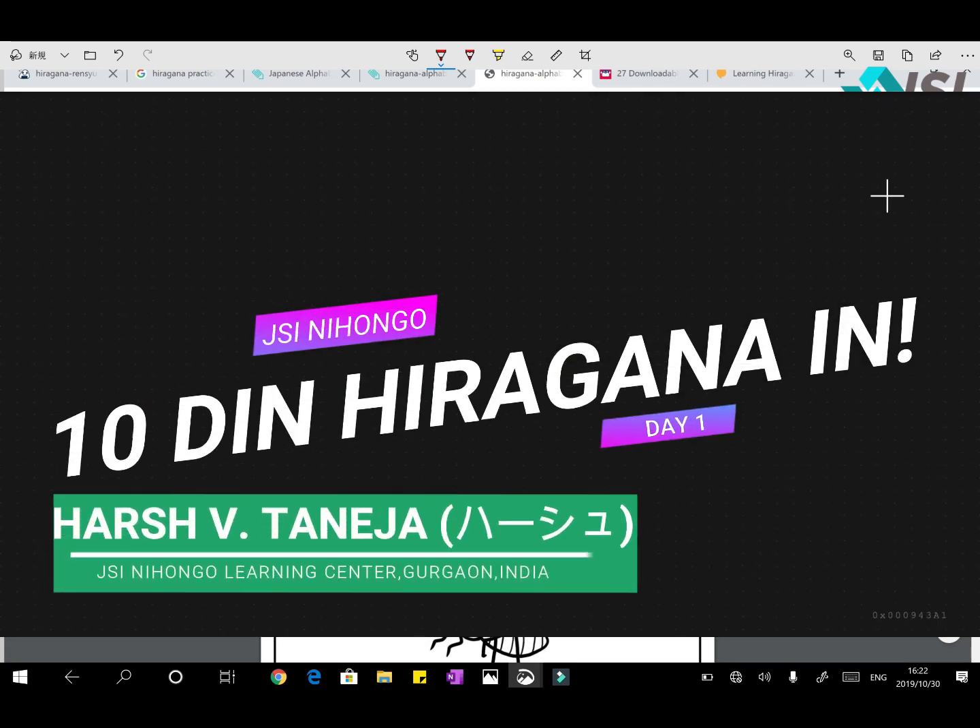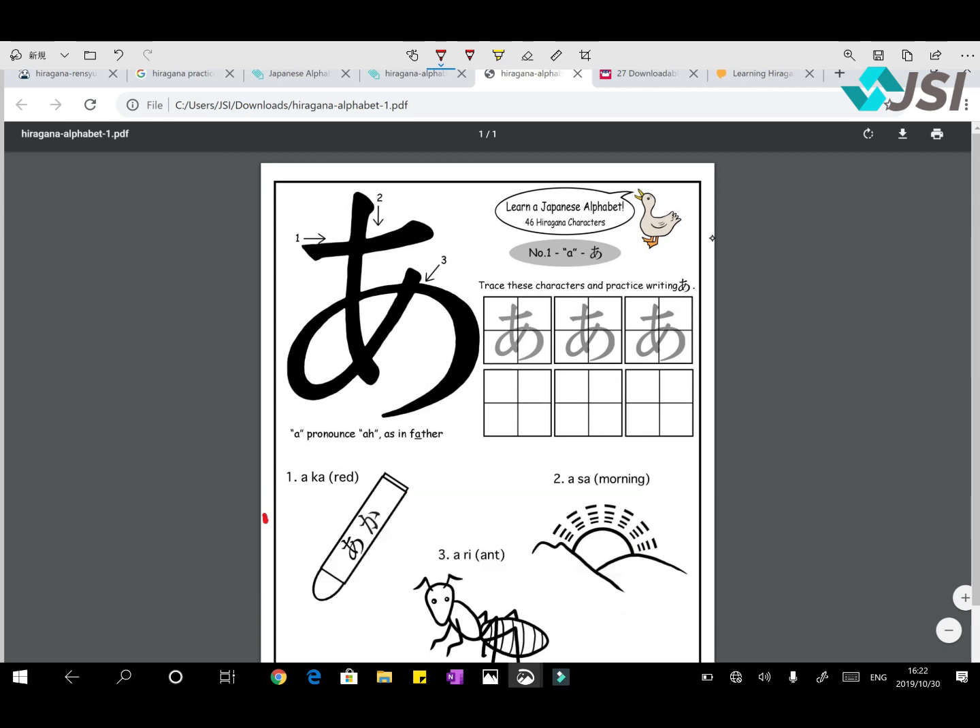Meena-san konnichiwa. JSI no Harsh desu. Namaste, sat sri akaal, pranam. Hello to everyone. This is Harsh Daneja from JSI Nihongo Learning Center in Gurgaon, India.